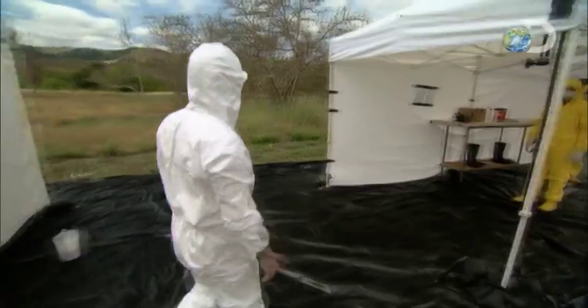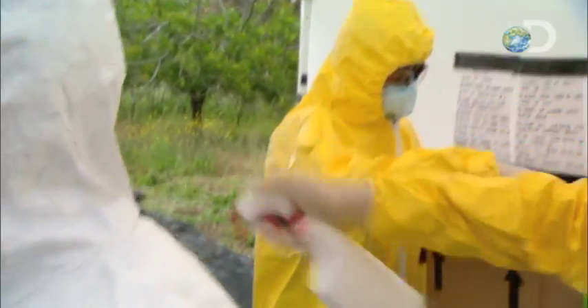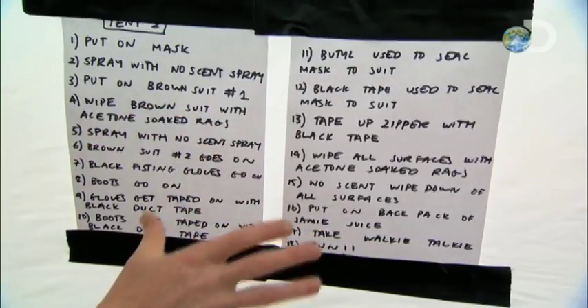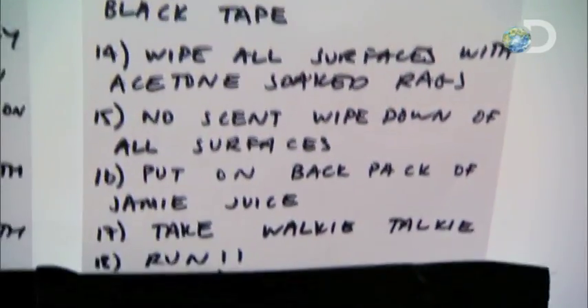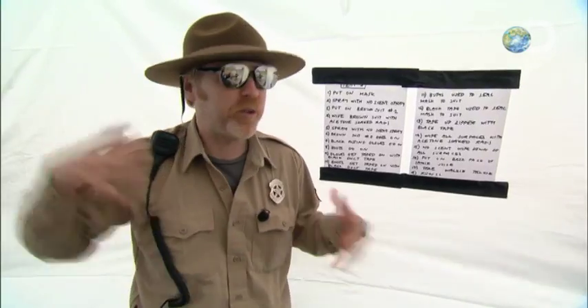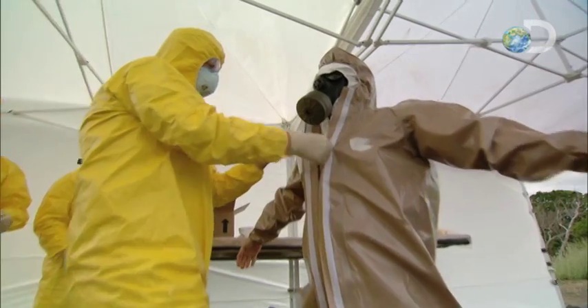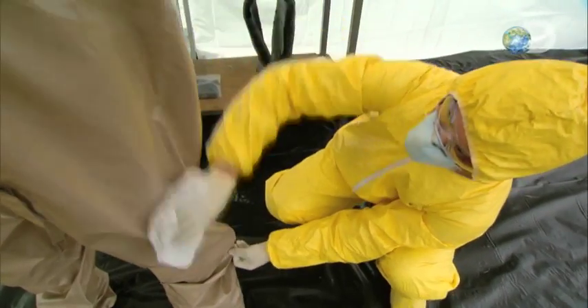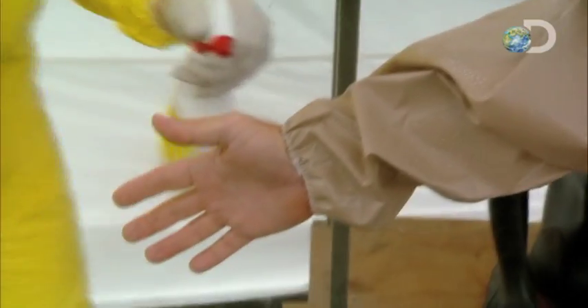Ready for phase two. It's a procedure so thorough he'll actually need help from three expert assistants, where they will implement a 15-step process that will not only install upon Jamie a specially modified gas mask that filters his output, not his input, but two more layers of sealed suits. In between layers, he's wiped down with acetone and spritzed with more no-scent hunting spray.